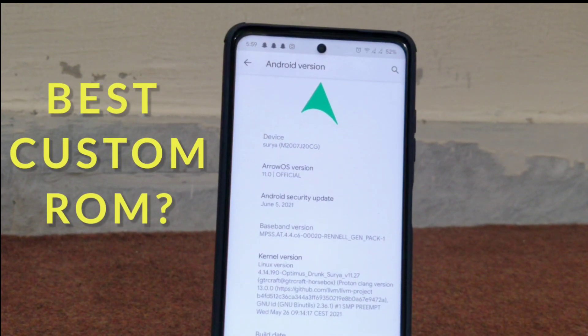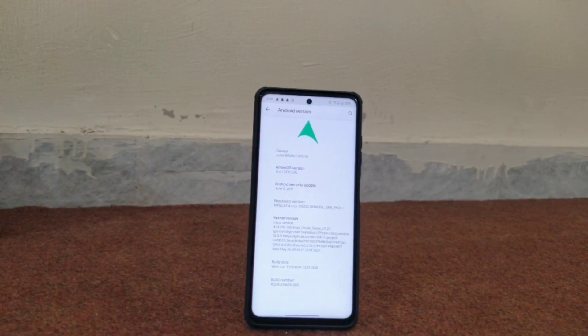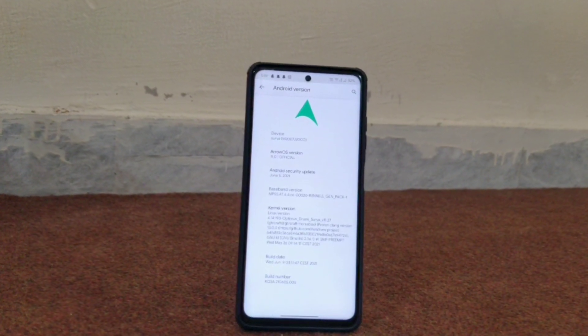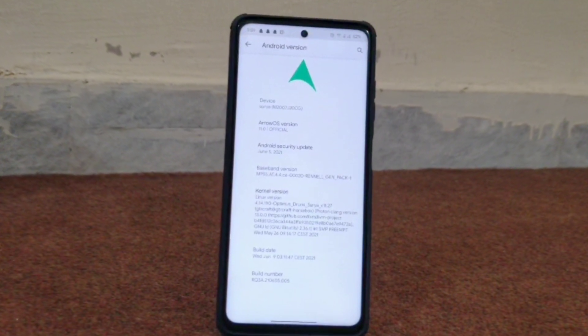Last week I made a video on this wonderful custom ROM known as Aero OS, and I am still stuck on it. I tried all the AOSP-based ROMs but I still found Aero OS to be the most stable and most up-to-date ROM with active development. When testing all ROMs, I found out that all the ROMs are similar with one or more features here or there.